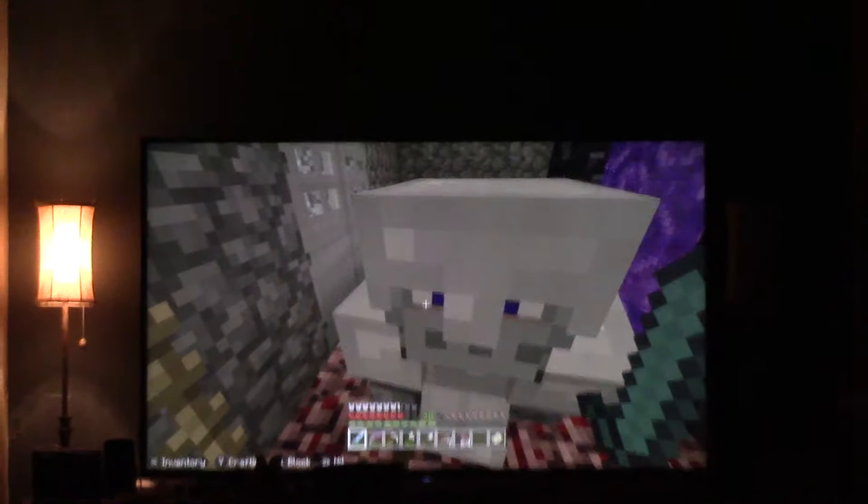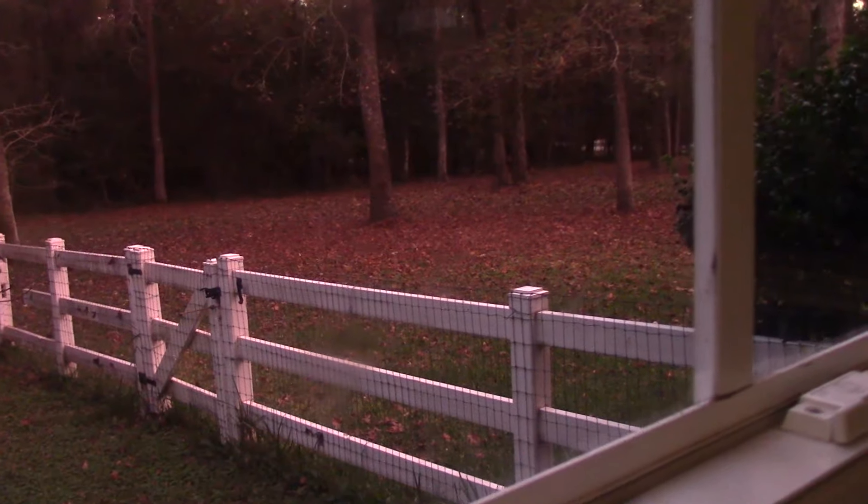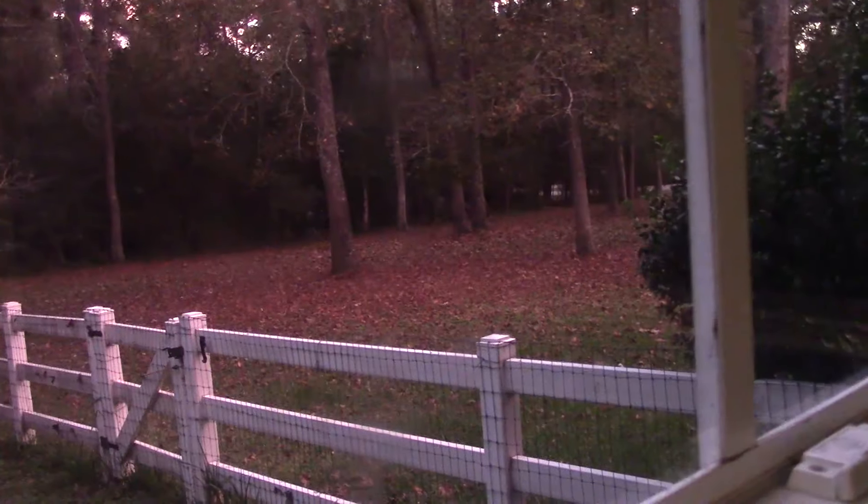I'm going to go play Minecraft now. The leaves out here are like red from the sunset. You can't see very well — hold on, let me adjust. Hey, look at this — the leaves are red from the sunset.